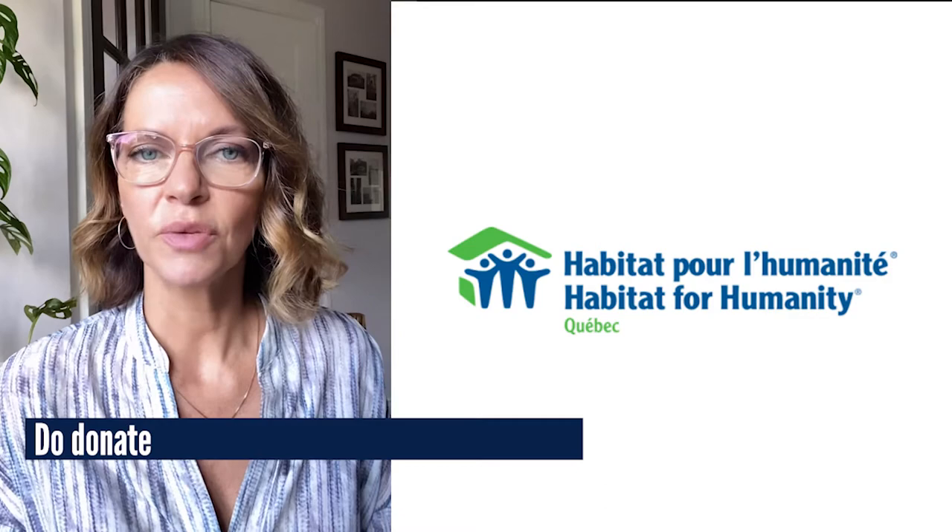Donate. So many people can use your old kitchen. Habitat for Humanity is a great organization that helps people in need. So pay it forward — it feels great.